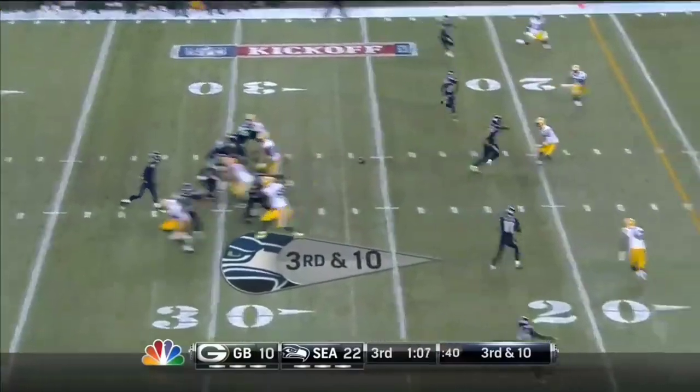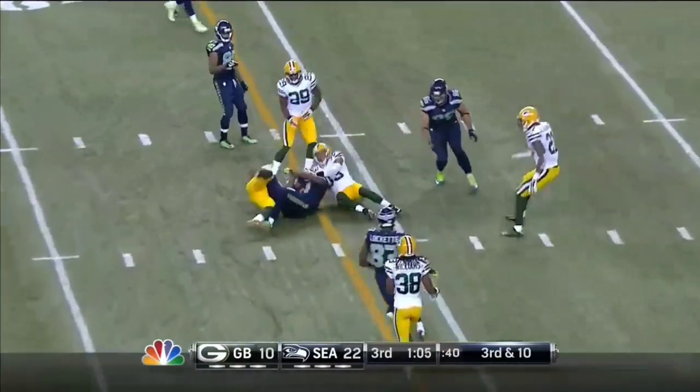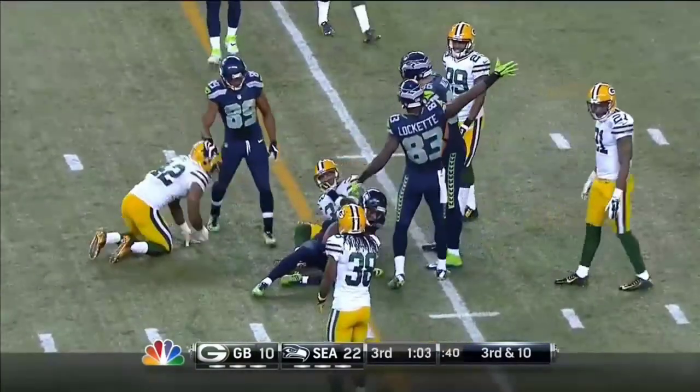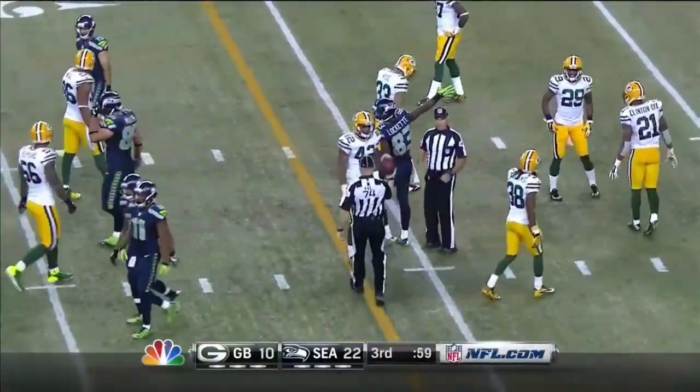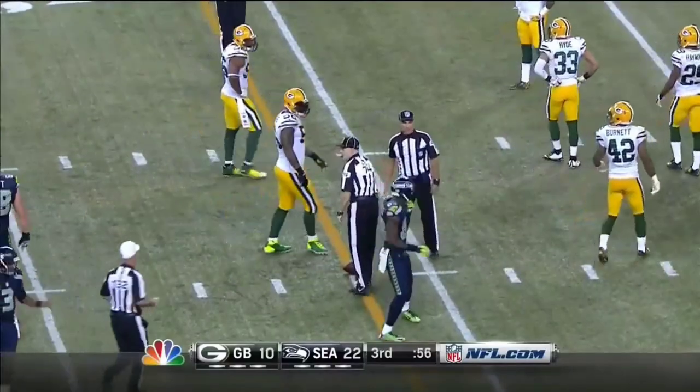Everybody up. Pass caught — Harvin close to a first down. Tackled there by Morgan Burnett. Amoeba this.